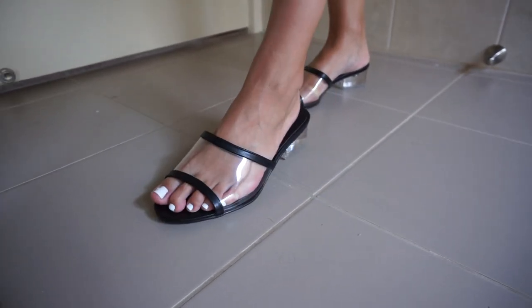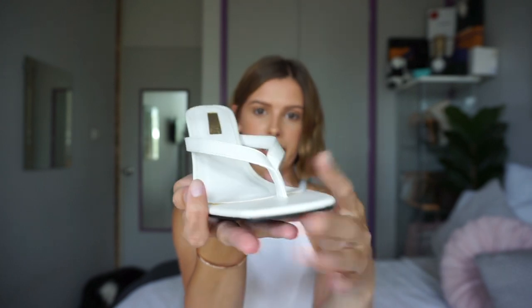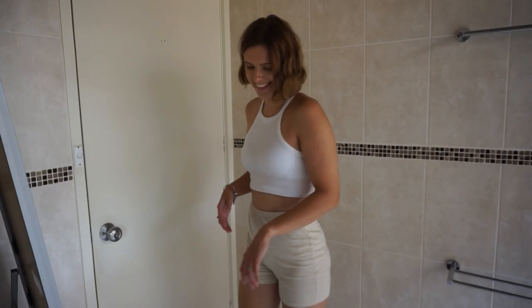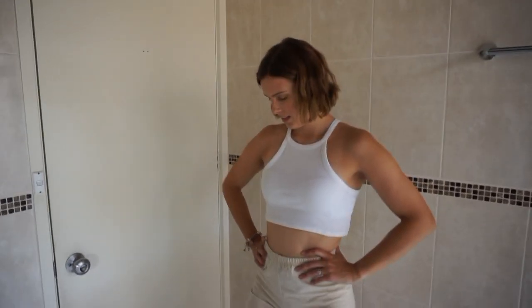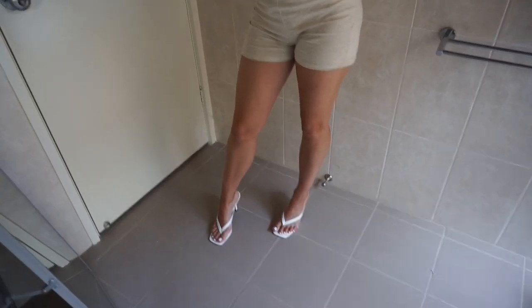The second pair from Bellini are these gorgeous sandals. I'm pretty sure these ones were also $89.95. These are stunning — I love them. 10 out of 10. They're not too high, they're cushioned, quite comfortable, and they match my toes.